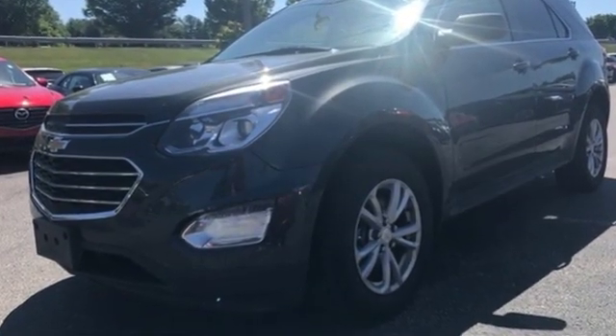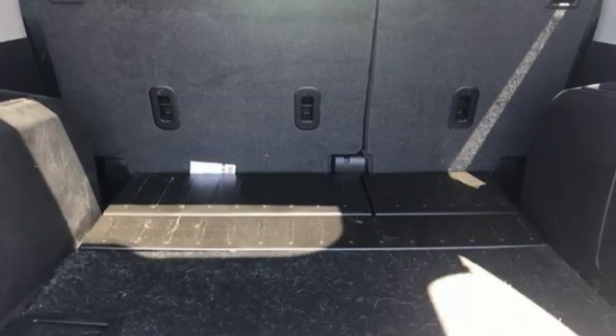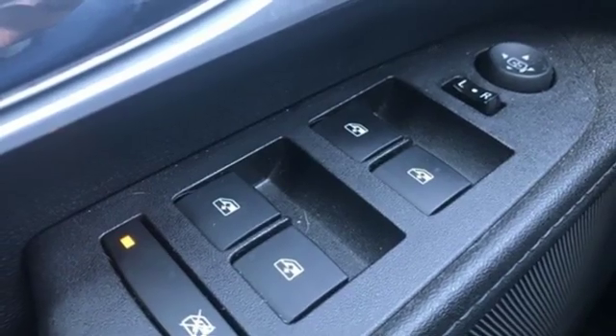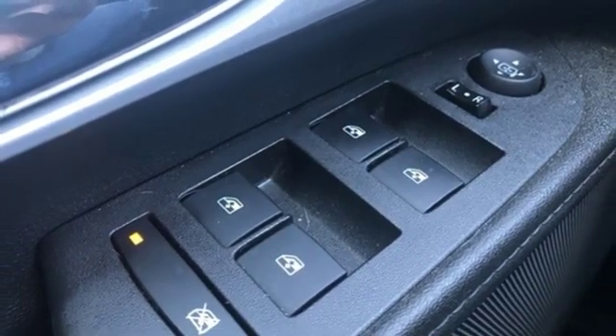External memory control, power heated mirrors, front heated bucket seats, WiFi hotspot, manual tilting steering column, inline four-cylinder engine.